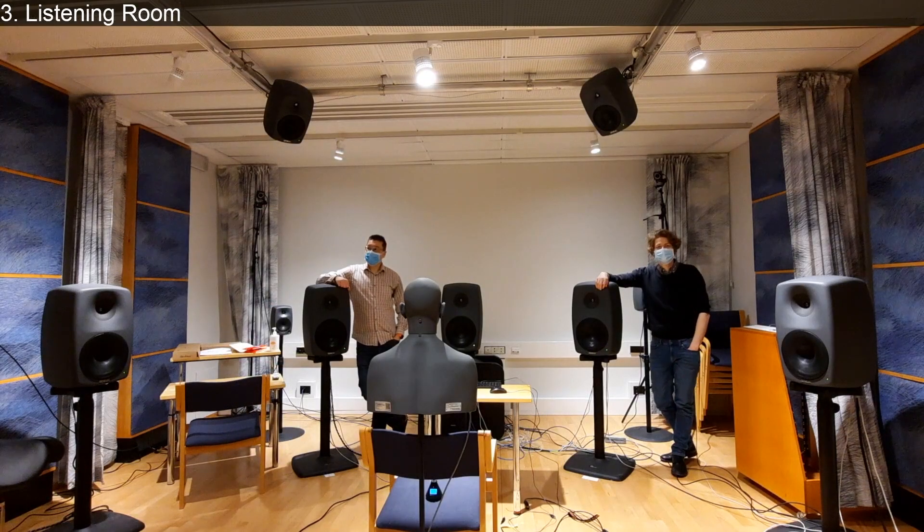Now we are in our listening room. This is a standard listening room built to an ISO standard - it's a reasonable sized room resembling a standard living room. There are diffusers on the side walls and the back wall is full of diffusers. We have nine loudspeakers here - a 9.1 setup with a subwoofer, large Genelec speakers, and also four in the ceiling - so you can do tests for 5.1, 7.1, 9.1 and more. It is also a room-in-room concept, isolated from the rest of the building.